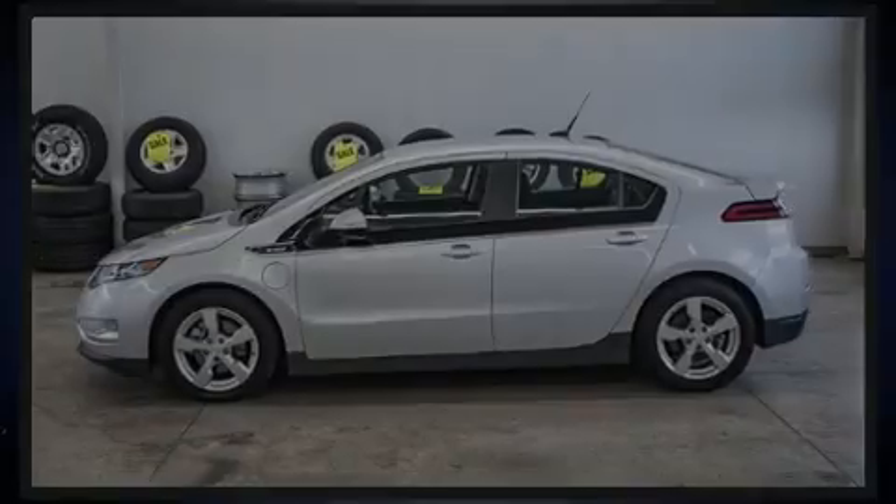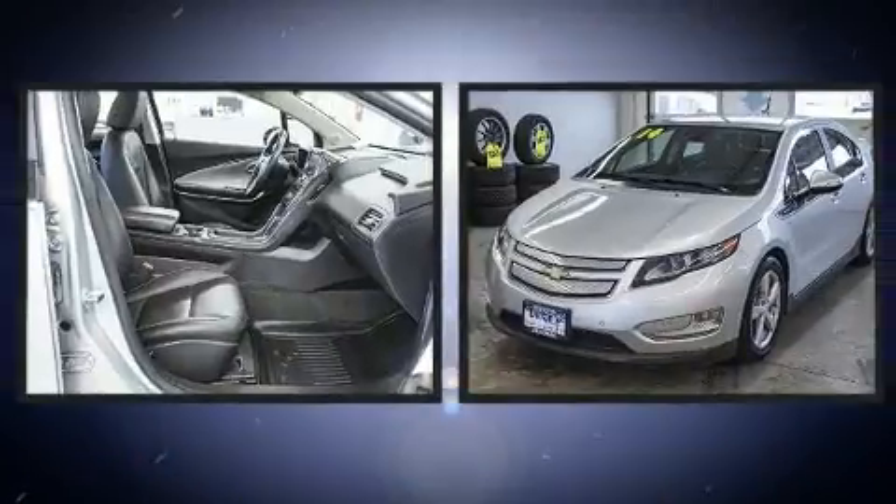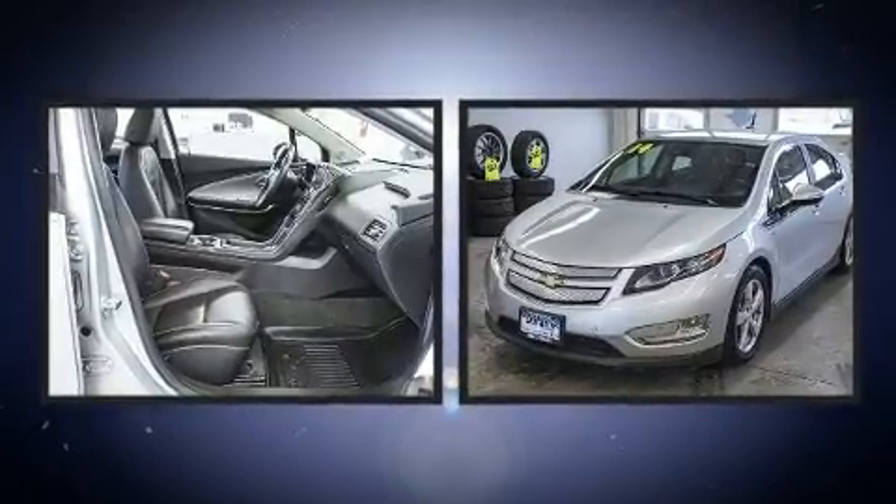Familiarize yourself with the 2014 Chevrolet Volt. This four-door, four-passenger hatchback has not yet reached the 50,000 mile mark.